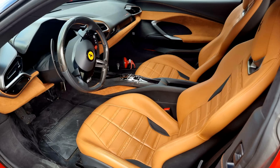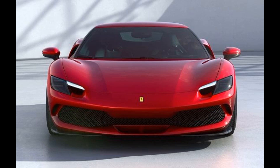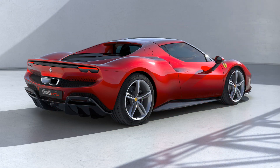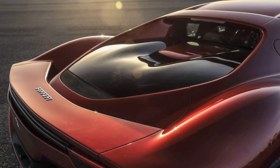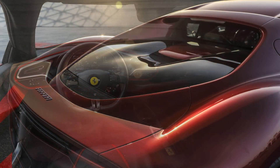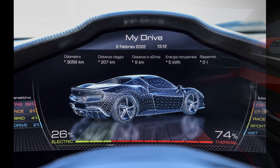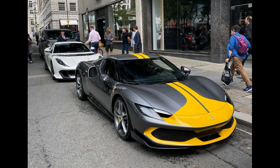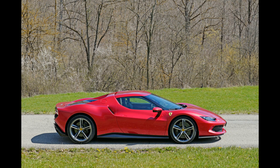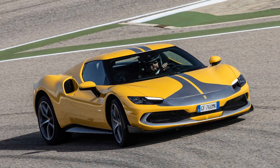In 2022, Ferrari introduced the 296 GT3, intended to replace the Ferrari 488 GT3 from 2023 onwards. The car made its racing debut at the 2023 24 Hours of Daytona. On May 21, 2023, the Ferrari 296 GT3 of Frickadelli Racing won the 2023 24 Hours of Nürburgring, completing a total of 162 laps and setting a new distance record.